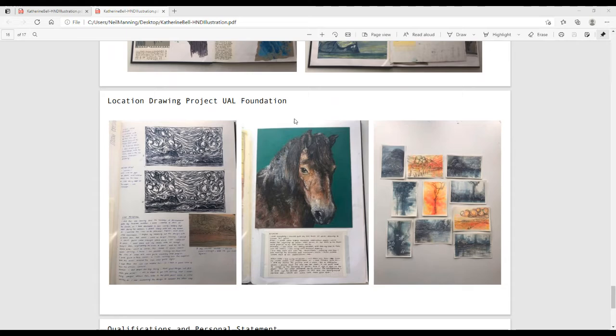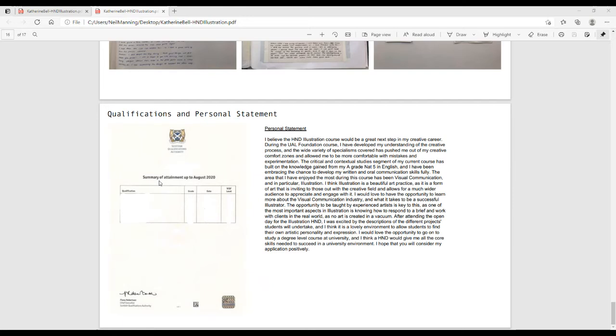That is reassuring to hear. I think we've all learned a lot this year, but it shows that if you are a creative person, you can overcome a situation like this. The work produced is a testament to that. I'd like to point out how Katie has titled her portfolio — her name, then a dash, then the course she's applied for: HND Illustration. That's all you need to do. At the end, she's put her SQA certificate and a short personal statement about why she wanted to apply to the HND, what she believes she'll get out of it, and what she could bring to it.